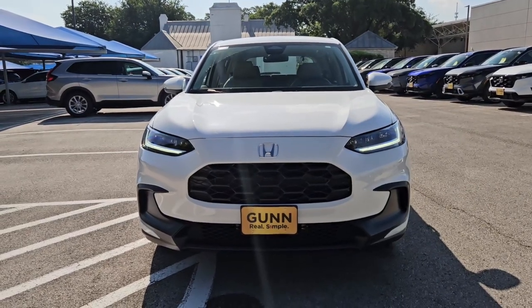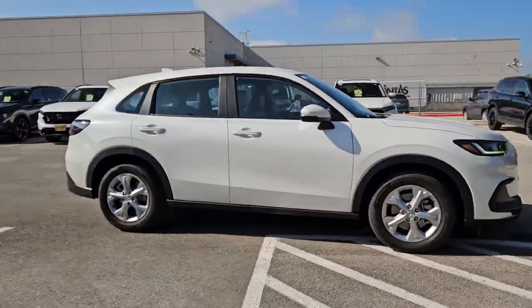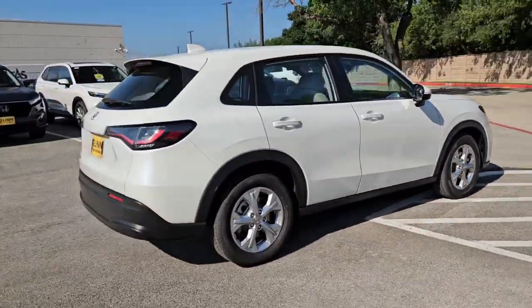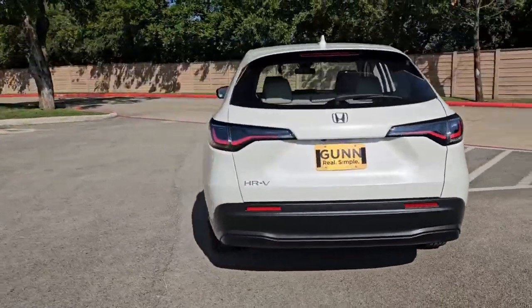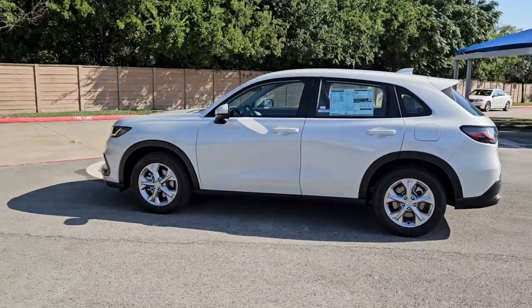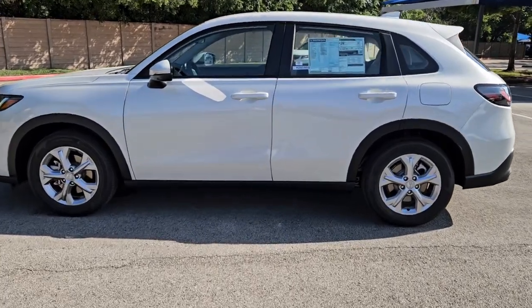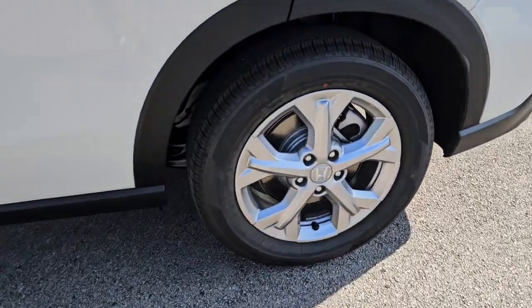Get acquainted with the 2025 Honda HR-V. This HR-V helps you meet the demands of your busy life in comfort and style. From its ingenious seating options to its advanced safety and connectivity technology, this small SUV is the definition of convenience and efficiency. The following are some of this vehicle's highlighted options.